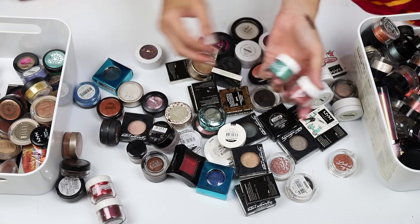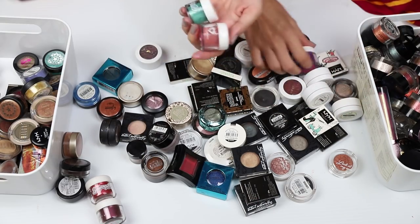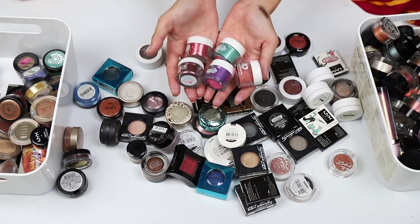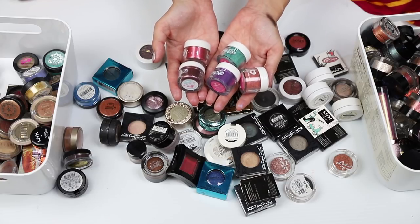Sugarpill I will keep. I think I have another one — there we go, actually I have five. I'm gonna keep them — they're beautiful, gorgeous colors too.